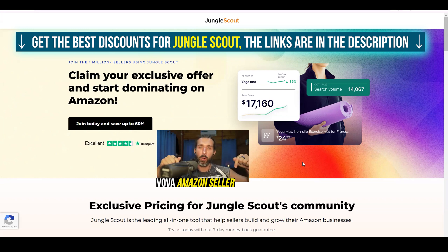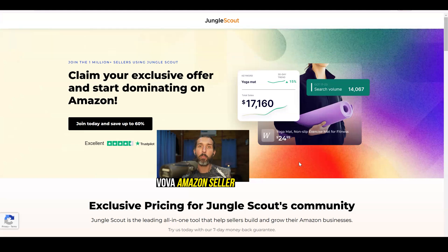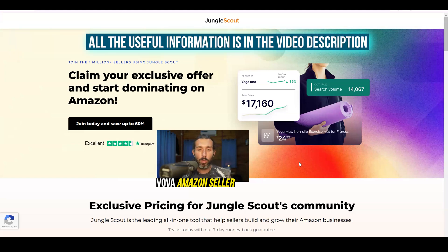The link is going to be down in the description and I'm going to make sure to keep it continuously up to date so you can get the best discounts. It's going to be an affiliate link, so by using my link, if you ever do business with Jungle Scout, I'm going to get a little commission from that at no extra cost to you. Also in the description you're going to find a playlist with over 100 tutorials that show you how to use different parts of Jungle Scout.